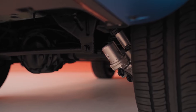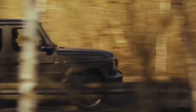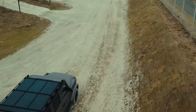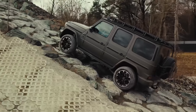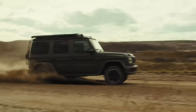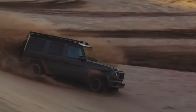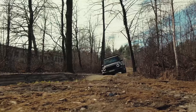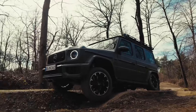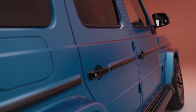The Mercedes-AMG G63 commands a premium price tag that reflects its exceptional performance and luxurious appointments, starting at around $156,500. Step inside the G63's cabin and you'll be greeted by a sanctuary of opulence and technology. The spacious interior boasts ample headroom and legroom for up to five passengers. The heated and ventilated front seats provide exceptional comfort on long journeys, while the panoramic sunroof floods the cabin with natural light.